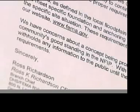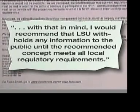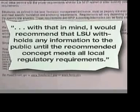Luther says FEMA and the National Flood Insurance Program would have a very hard time evaluating a house floating on water to know whether it would be a good risk to insure. It hasn't been done before in the U.S., so there are no code regulations that allow it. In fact, FEMA Branch Chief Ross Richardson encouraged English not to publicize the idea, writing in a letter that they had major concerns the concept did not meet the minimum national flood insurance program requirements, and highly recommended that LSU withhold any information to the public until the concept meets all local regulatory requirements.